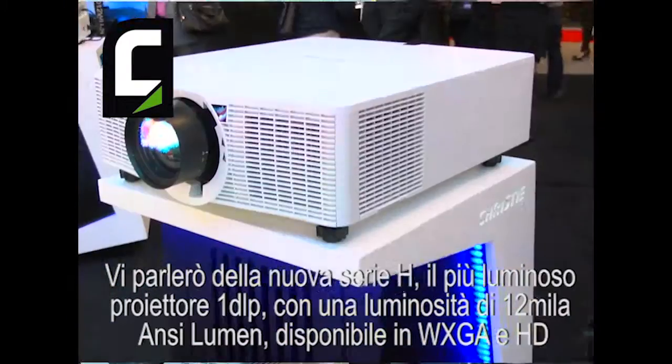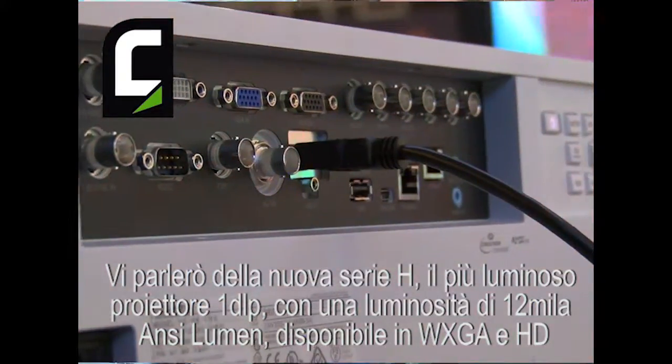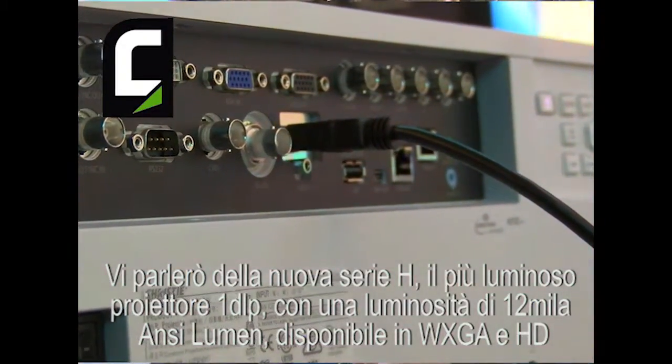Hi, this is Curtis Lingard. I'm product manager at Christie Digital for 1DLP products. Today I'm here talking about our new H-Series. It's the brightest 1DLP on the market — 12,000 ANSI lumens, available in WUXGA and HD.